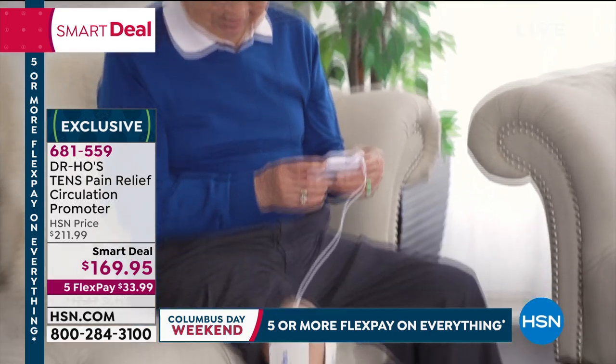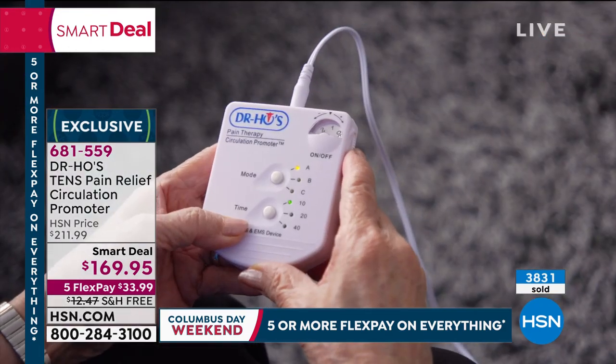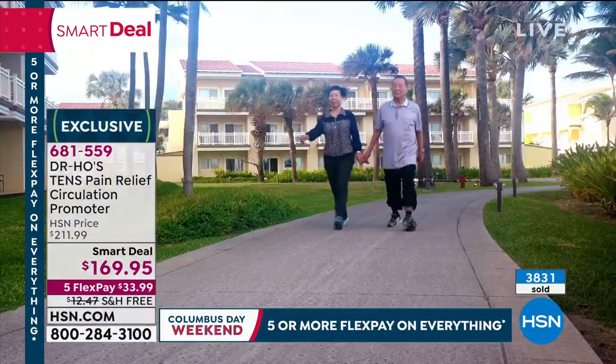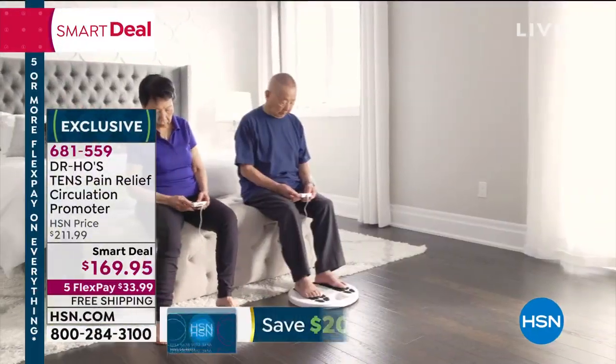Folks, it works. It absolutely works. The set today has really garnered a huge response — nearly 4,000 sold — because Dr. Ho has put together the biggest offer ever. Without further ado, I want to introduce the man himself, Dr. Ho.